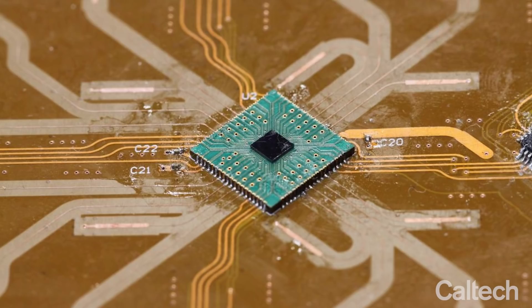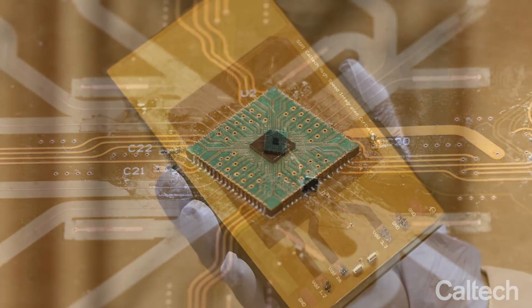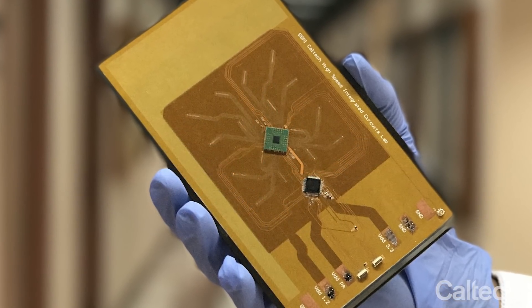In Professor Hajimiri's group, we research the electronics that convert the DC power and convert it to RF power and send it onto Earth in usable form so it can be recovered.